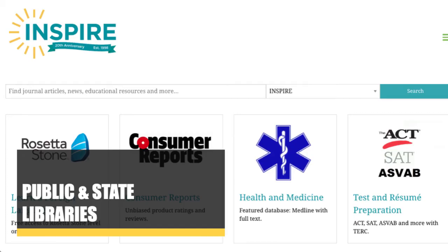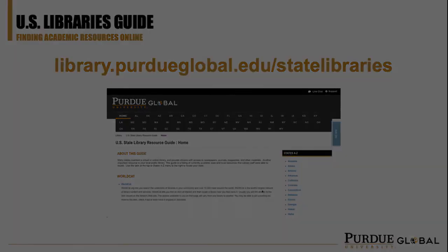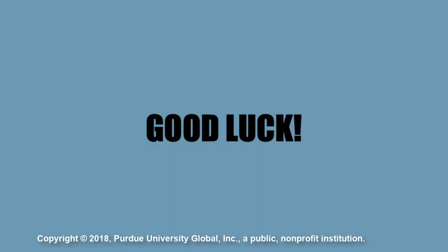Contact your local public library for more details. We also have a guide that lists all the free resources we could find by state, which you can find on our website. That's it for all the web searching tips in this video. I really hope you found the video tutorial useful and wish you the best of luck in your research.